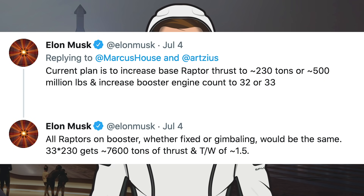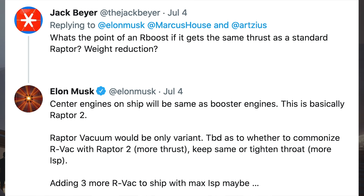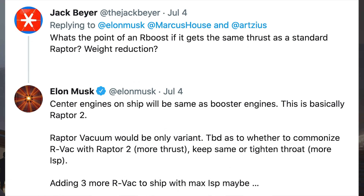In response to the Raptor thrust tweet, Musk also posted that all Raptors on the booster, whether fixed or gimbaling, would be the same. 33 engines at 230 tons gets approximately 7,600 tons of thrust and a thrust-to-weight ratio of approximately 1.5. Jack Beyer asked about the point of Raptor Boost if it gets the same thrust as a standard Raptor. Musk replied that center engines on the ship will be the same as booster engines — this is basically Raptor 2 — and Raptor Vacuum would be the only variant, with options to commonize RVAC with Raptor 2 for more thrust, keep it the same, or use a titan throat for more ISP, possibly adding 3 more RVACs to the ship.